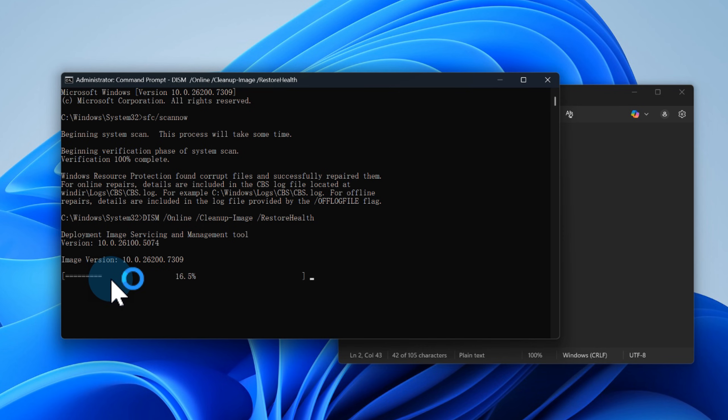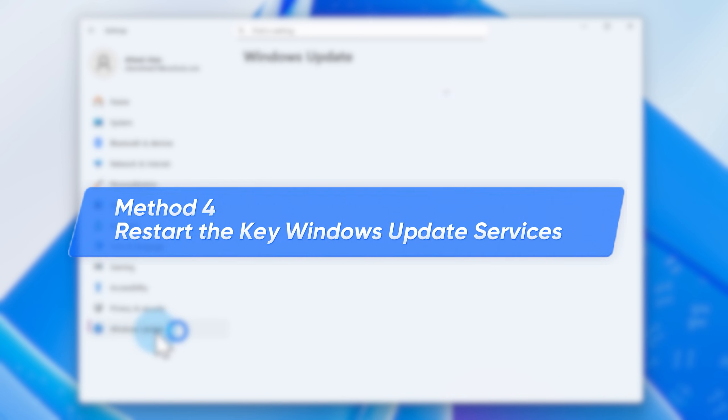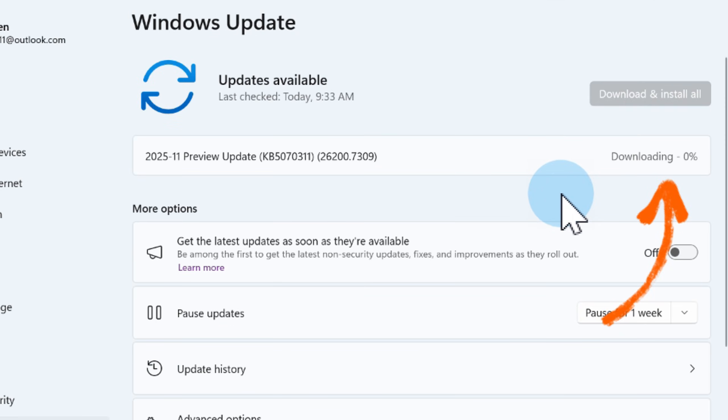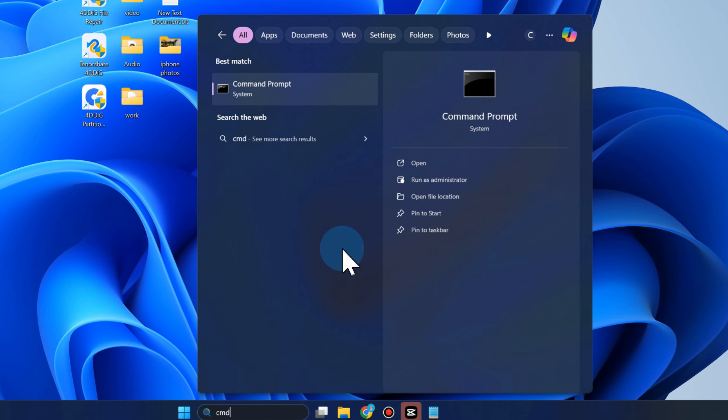After completing the DISM command, restart your computer for the repair to take effect. Method 4: Restart the key Windows Update Services and clear the cache. If the update keeps failing or freezing, it's usually because one of the background services is stuck. Type CMD and run as administrator.